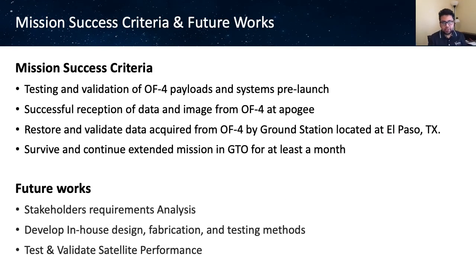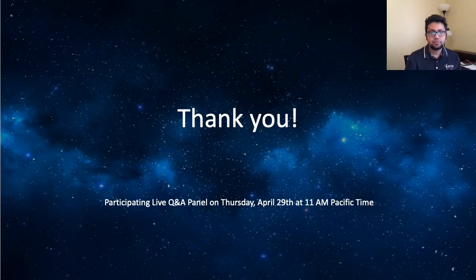Our mission success criteria are to establish two-way S-band communication with the UTEP Aerospace Center ground station from apogee, measure long-term radiation effects on small satellites due to electrons and protons in GTO, transmit and receive pictures obtained at GTO orbit, and ensure satellite survival in GTO as long as possible. Our mission has not been manifested yet, and we are targeting to develop the satellite in the next couple of years. Future work includes gathering stakeholder requirements, developing in-house design, fabrication and testing methods, and validating satellite performance. That is the end of my presentation. Thank you, everyone, for watching.